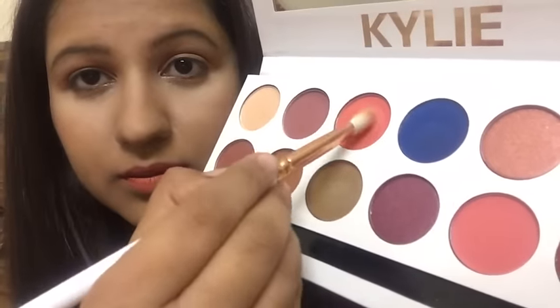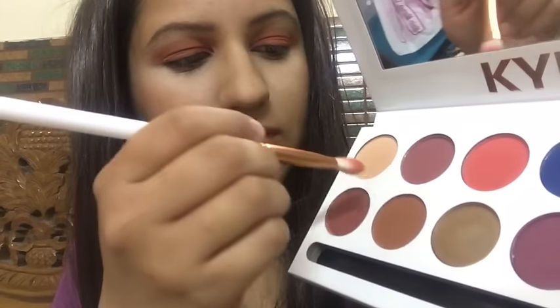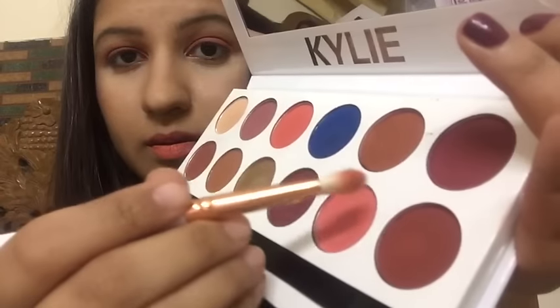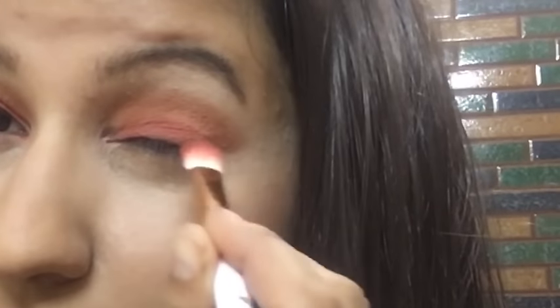Then I'm taking this lovely brownie chocolatey shade and going on the transition line of my eyes, blending it with this brush — this brush works great for blending eyeshadows. Then I've taken a very pretty peachy shade and I'm applying it on my eyelids where I didn't apply the brown shade. Then I'm taking the brown and nude shade together and going again over my transition line for a neutral look. After that I'm taking a dark brown magenta kind of shade and going on the outer V of my eyes.